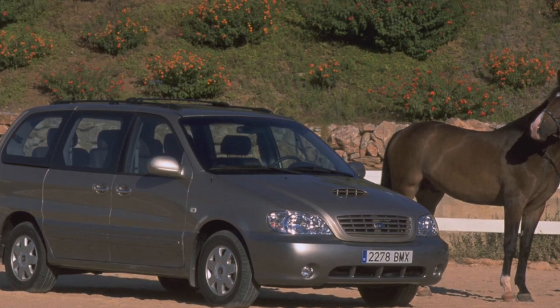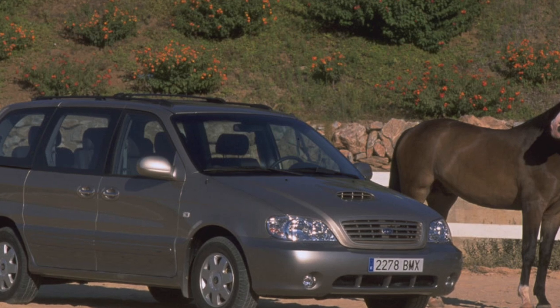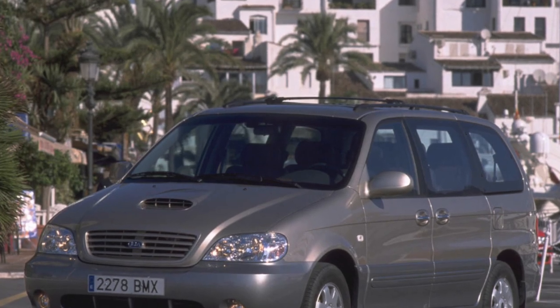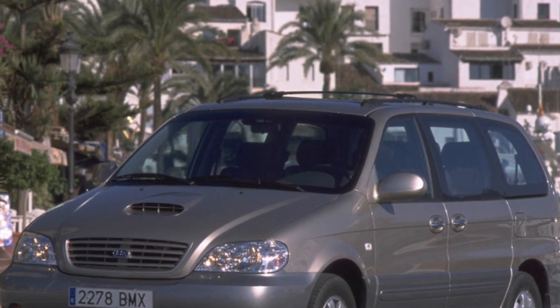Kia Carnival, a typical minivan, first appeared in the spring of 1999. Built on the Ford Windstar platform and originally designed for the North American market, it found refuge in the Russian market largely due to a reasonable pricing policy.